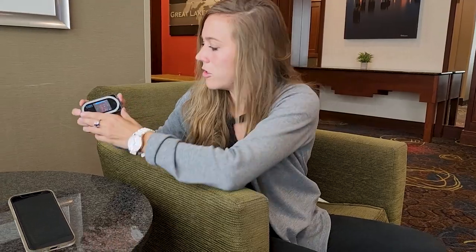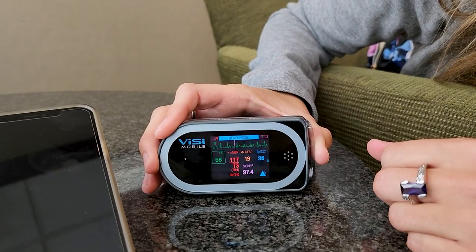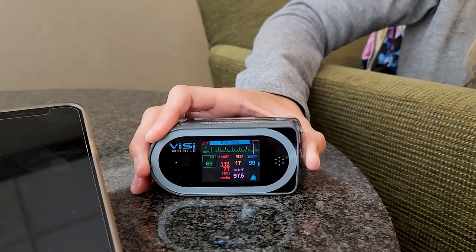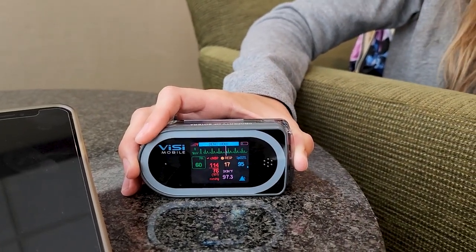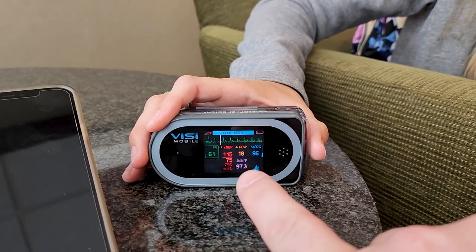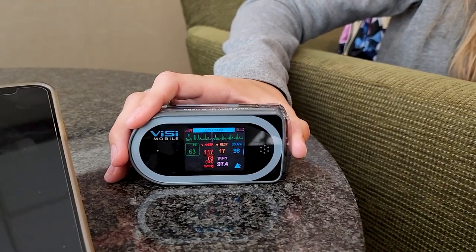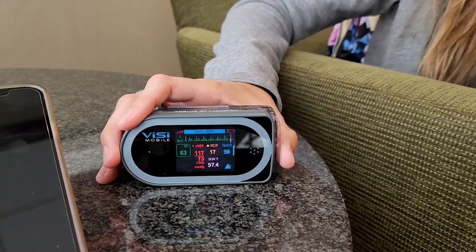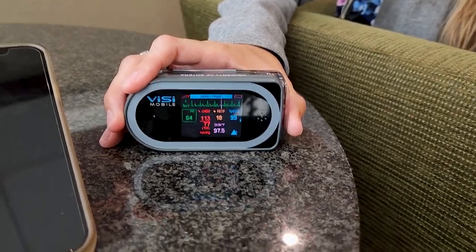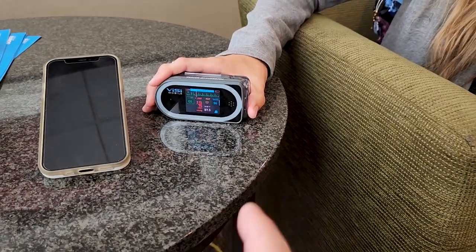In terms of waveform review, you just tap on these little boxes on the wrist device. There's the heart rate and you can see the waveform right there. You can also view that at the central station where it'll be bigger. Touching a numeric on the device doesn't blow it up — that's done at the central station, which also has 48-hour waveform review.